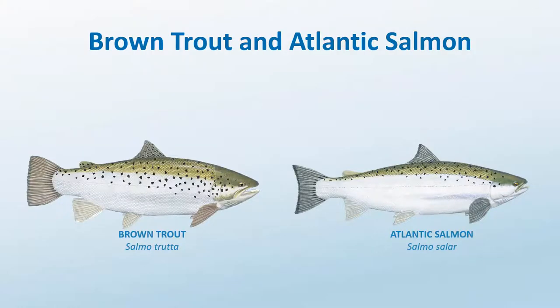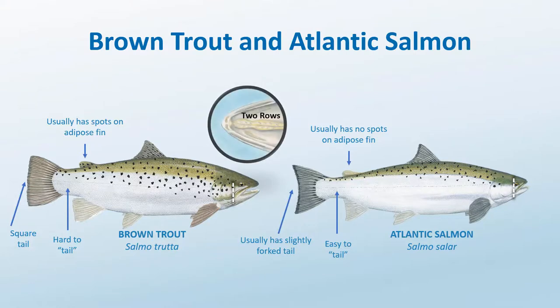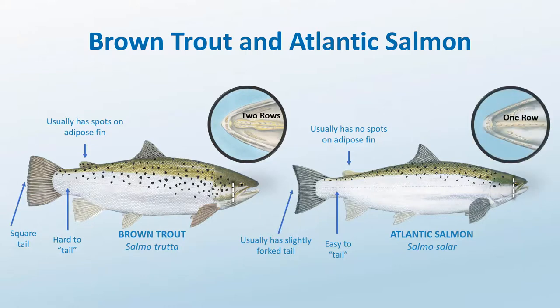To recap, there are a few things that can provide clues to whether you have a brown trout or Atlantic salmon: brown trout have a square tail, while Atlantic salmon usually have a slightly forked tail; brown trout are very difficult to tail, while Atlantic salmon are fairly easy to hold by their caudal peduncle; brown trout usually have spots on the adipose fin, while Atlantic salmon usually do not; the jaw of the brown trout extends past the eye, while most Atlantic salmon have a jaw that does not. But the only really definitive characteristic is the vomerine teeth on the roof of the mouth — brown trout have two rows in a zigzag pattern, and Atlantic salmon have only a single row.